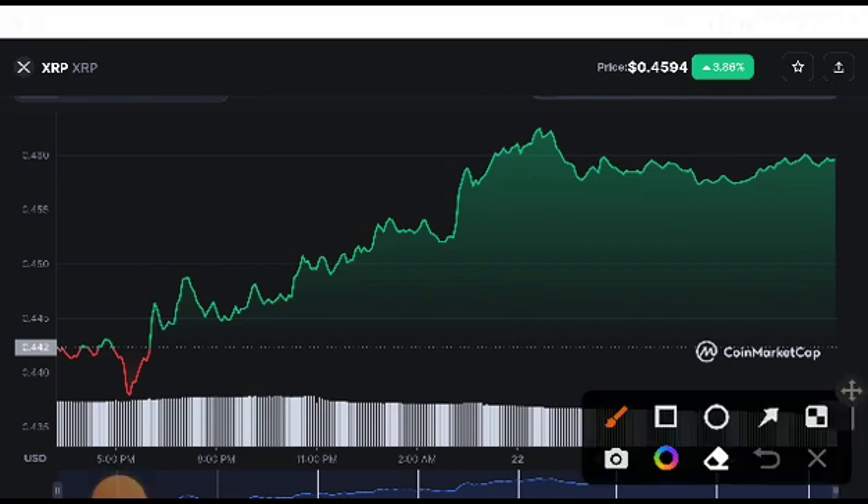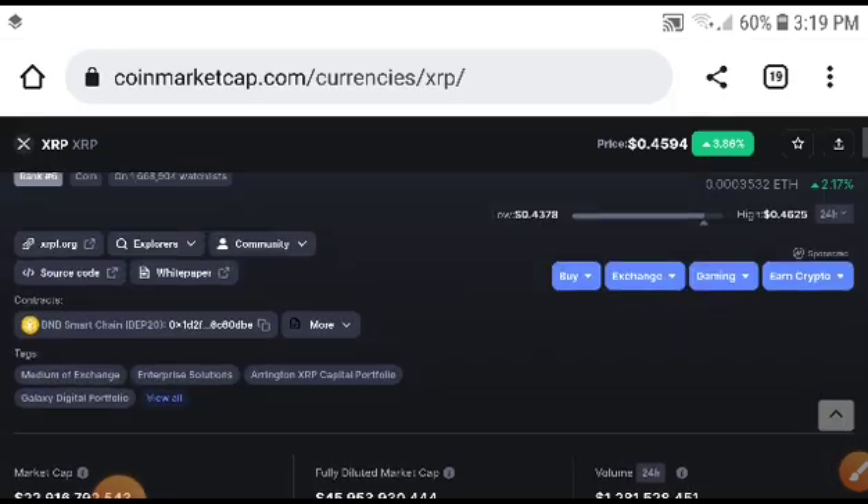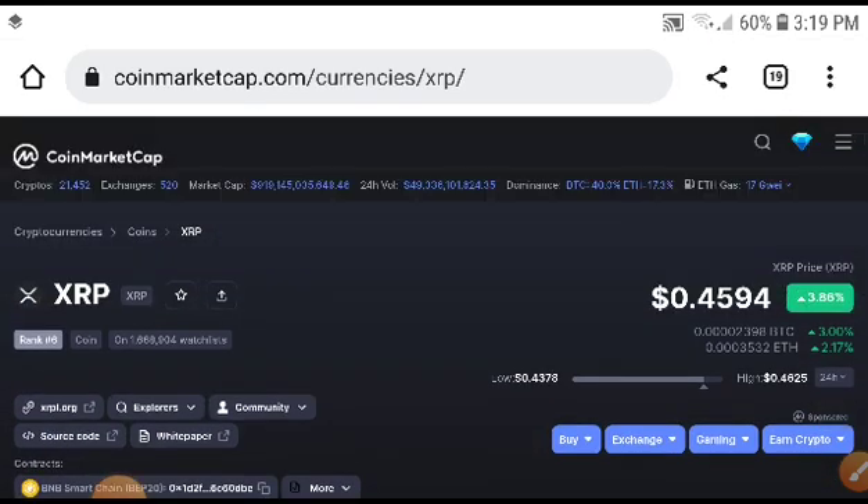If the price drops from 0.455, then it is crashing down. Otherwise, if the price increases from 0.460, then it is pumping up and you should take an entry in a long position. I hope if you do what I tell you, you will get amazing profit. Thanks for watching — please like, subscribe, and join the Telegram group for free signals.